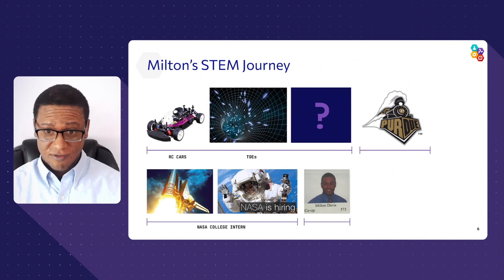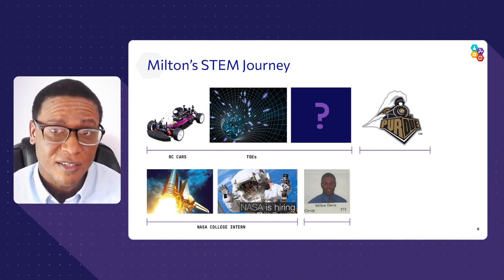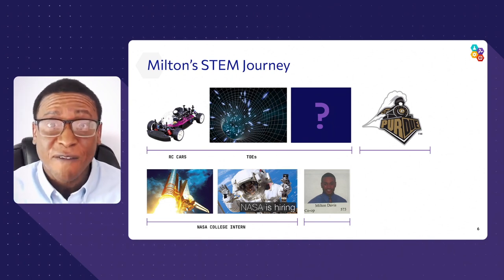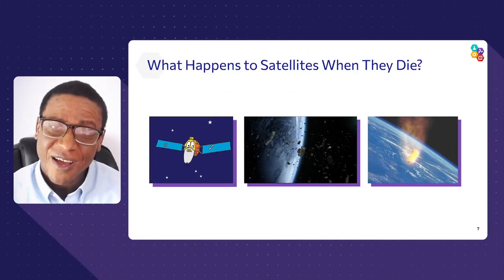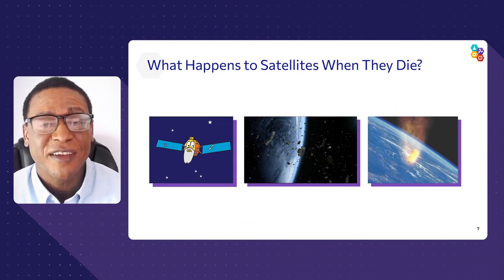I transferred to Purdue West Lafayette where I got a bachelor's in aerospace and aeronautical engineering. But what hasn't changed is that we're going to use the same engineering design process we use on satellites and rockets to help you develop your own rocket vehicle today. Let me talk a little about what I do for a living — my main project is helping to address satellites that have died.